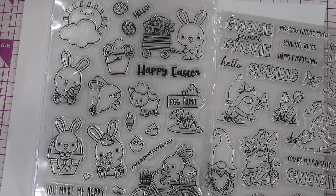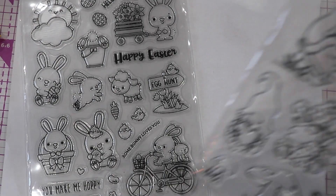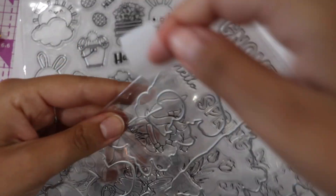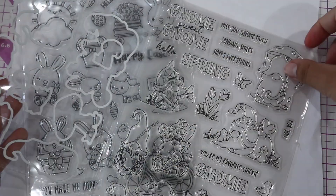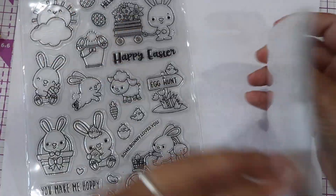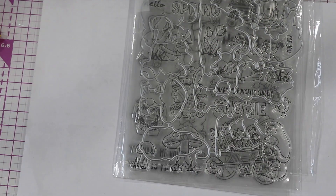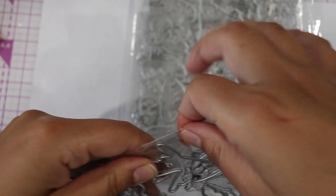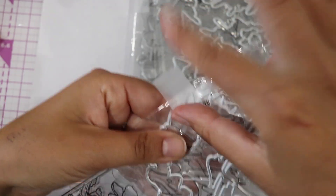But it looks like it's good quality — very cute design. So what I do with the corresponding dies: I put a little bit of tape on both sides of the stamp and the die to make sure I don't lose it before actually putting it in its place where it belongs. It's just a little tip — it might be useful to you. So these were all corresponding dies.